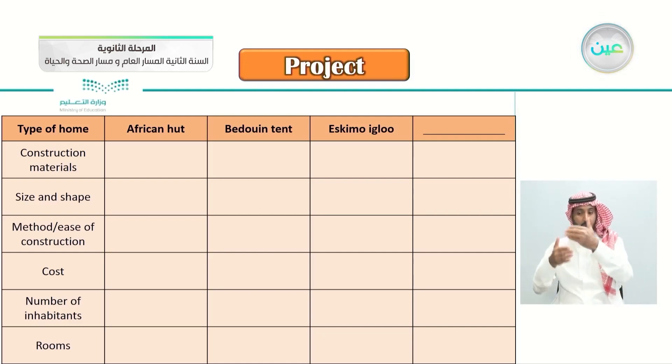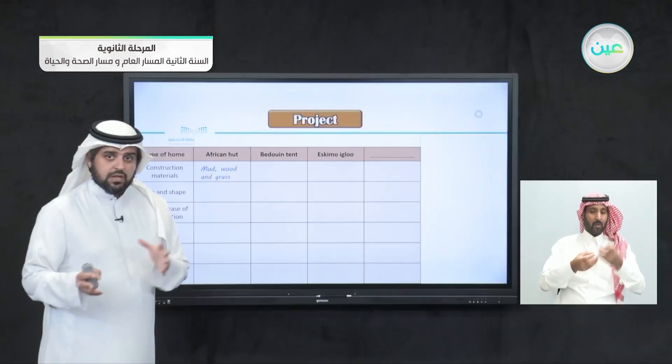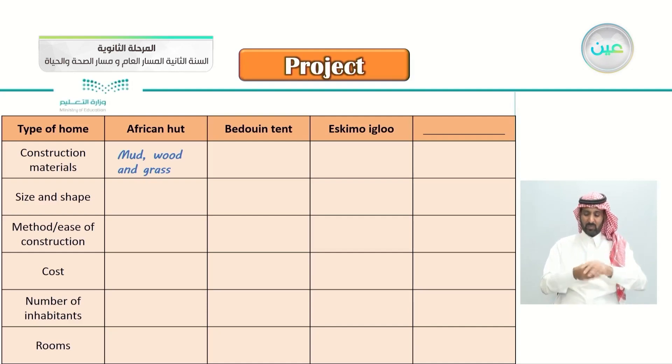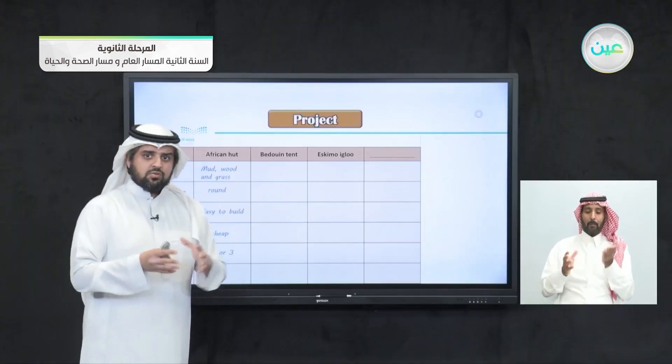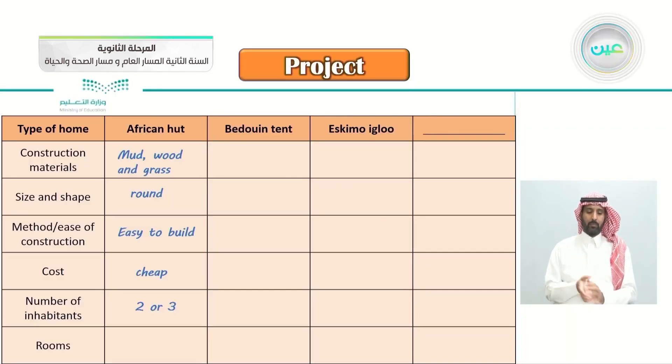Let's begin with the African hut. Construction materials: mud, wood, and grass — not bricks or cement. Size and shape: round, maybe cylinder-shaped. Ease of construction: easy to build. Cost: cheap, because the materials are found in nature. Number of inhabitants: two or maybe three, depending on the size of the hut. In fact, the whole hut is just one room.